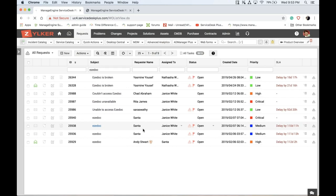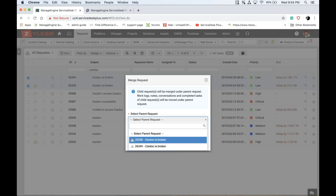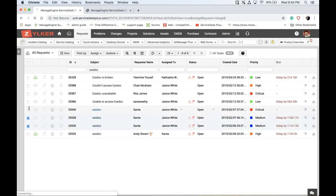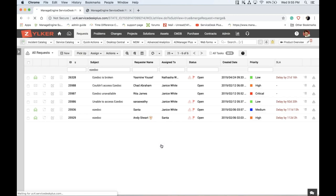Sometimes impatient users will send duplicate copies of the same incident. For example, user Yasmin has reported the same incident twice. Select both incidents, go to Actions, and use the 'Merge' option to convert them into one, choosing the parent request. You can identify issues reported by the same user multiple times in a short span and merge them to reduce the list of incidents and bring the count under control.